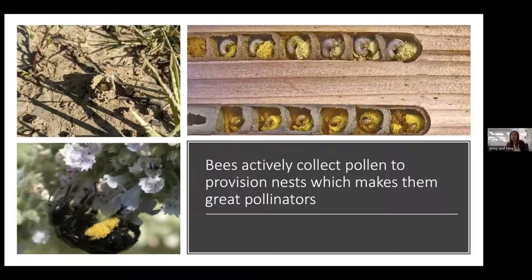Bee nests can be in the ground — like this turret here — or in a cavity. The pollen is made into a ball, an egg is placed on that pollen ball and sealed, and that egg develops from larva to pupa, emerging as an adult the following year.